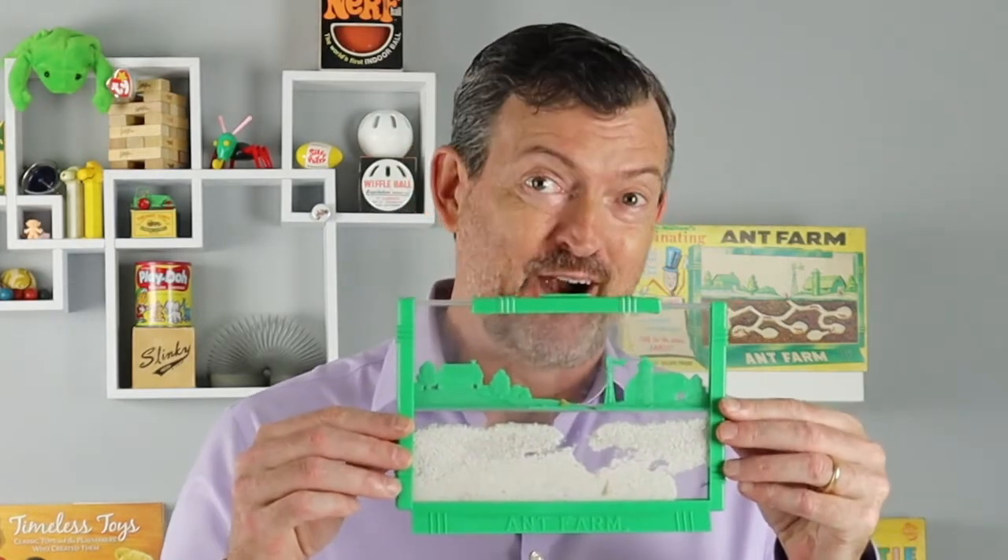This week we're talking ants and potatoes down on the farm — the ant farm.